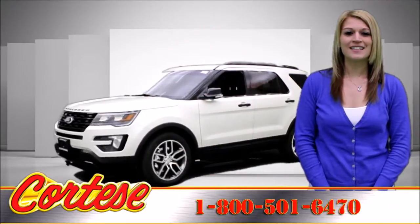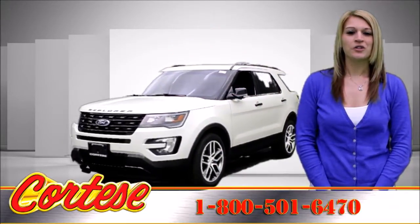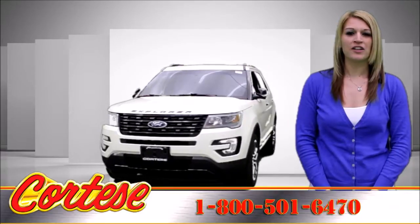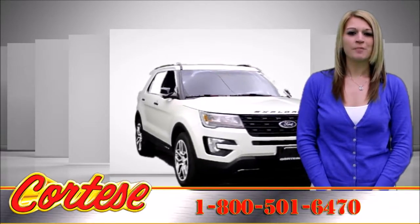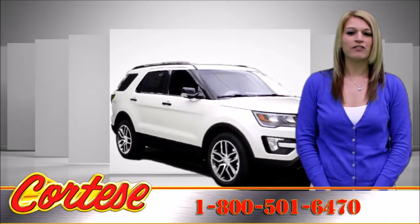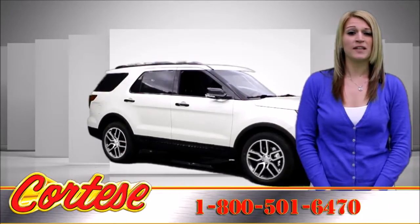Introducing the 2016 Ford Explorer. The 2016 includes refreshed exterior styling, minor interior revisions, updated safety features, revised suspension tuning, and a new top-end trim level.